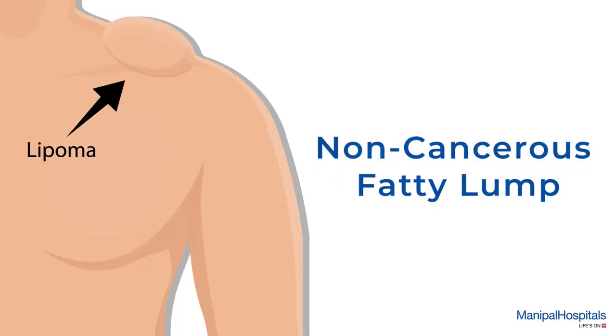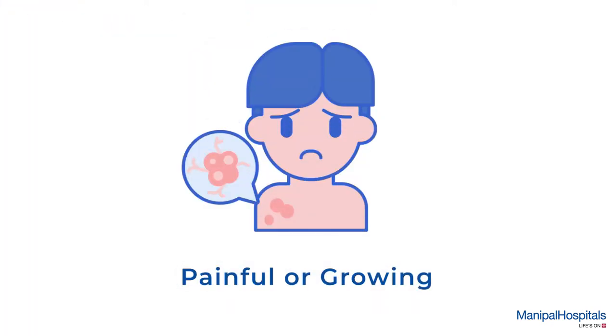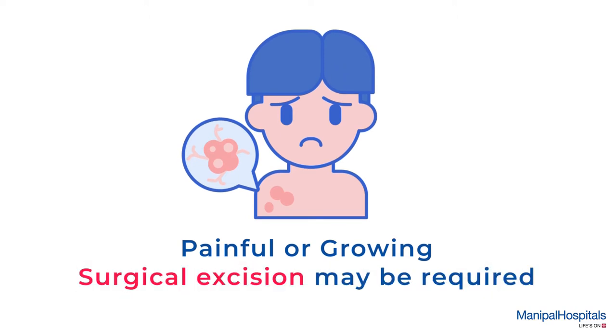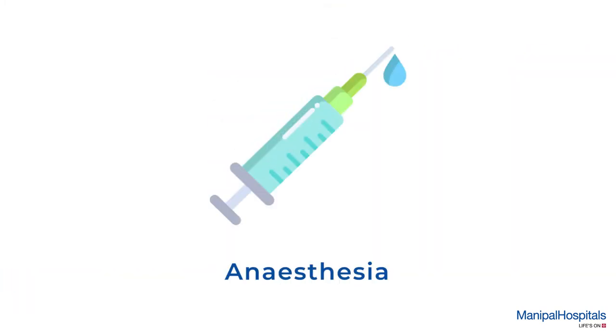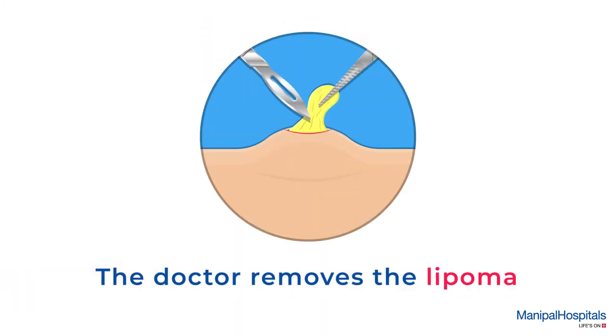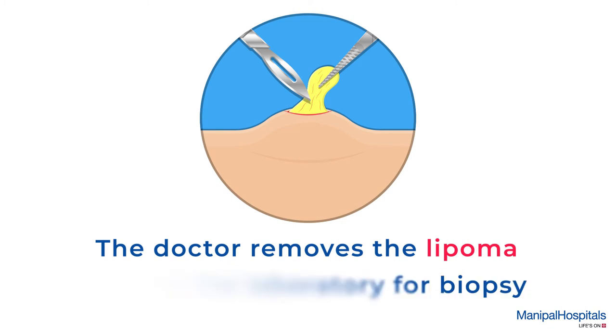A lipoma is a non-cancerous fatty lump that usually shows no symptoms, but if it is painful or growing, surgical excision may be required. During the procedure, the site is disinfected and local anesthesia is administered. The doctor makes an incision at the site and removes the lipoma from the underlying tissue, which is then sent to the laboratory for a biopsy.